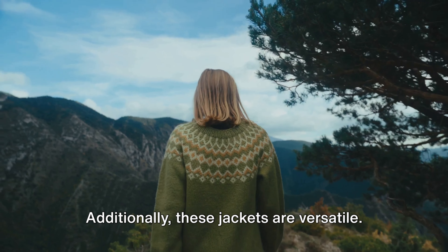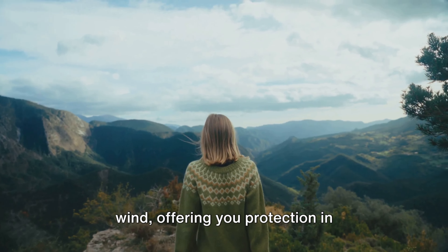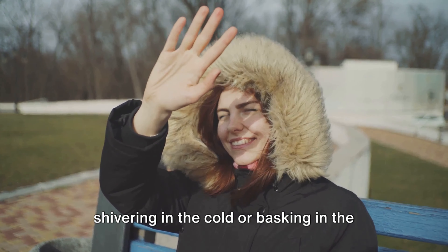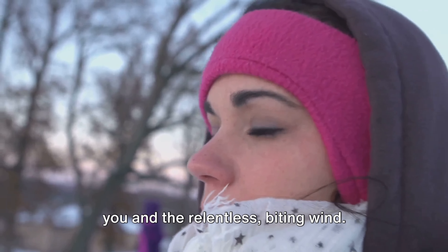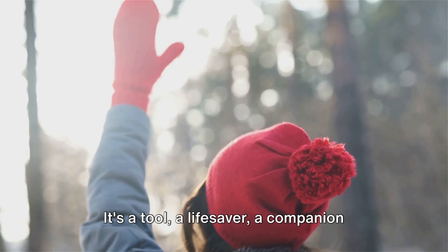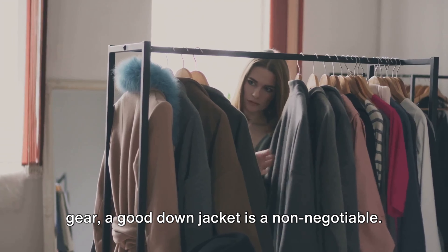Additionally, these jackets are versatile. They can be worn over a t-shirt on a cool autumn hike, or layered with other clothing during a freezing winter expedition. They are also resistant to water and wind, offering you protection in unexpected weather changes. Choosing the right down jacket can make or break your outdoor adventure — it can mean the difference between shivering in the cold or basking in the coziness of your own personal heat bubble. So when it comes to outdoor gear, don't underestimate the power of a good down jacket. It's not just an accessory — it's a tool, a lifesaver, a companion that can accompany you to the furthest corners of the earth, keeping you warm and protected.